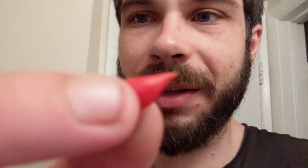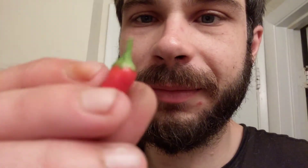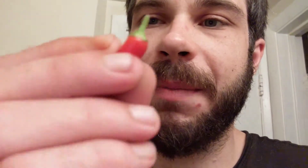So I'll go ahead and try this chili pepper, and it's got that nice bright red color to it. I'm really impressed on that. I got bigger ones than this, but I figured I'd do a smaller one.